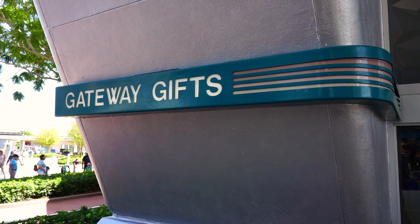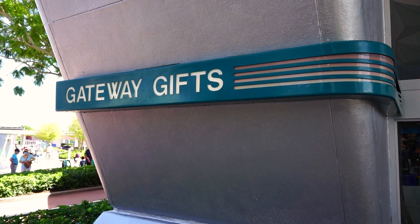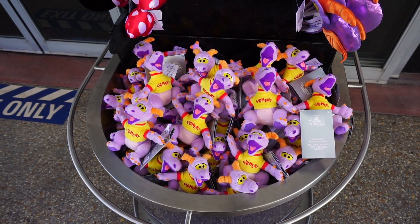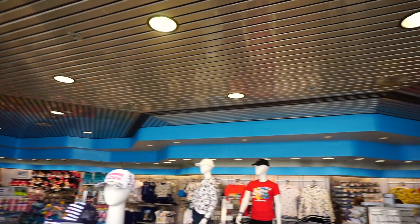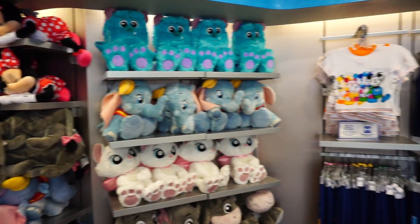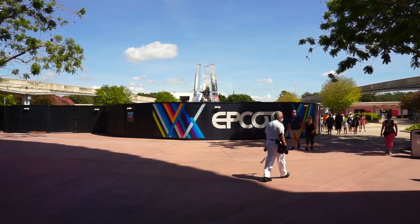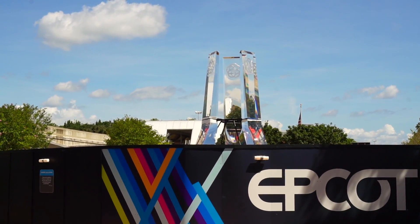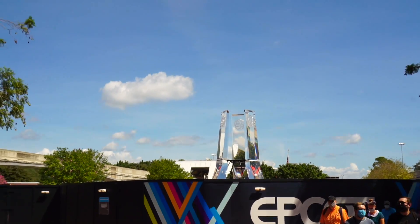We're going to walk into the next gift shop, Gateway Gifts, on the exact opposite side of the pin trading shop. Outside, they have this little magnet shoulder Figment plush — put it on your shoulder and he'll stick and stay with you all day. The architecture in here is so old-school Epcot. I absolutely love it. Haven't done much updating in this store — still a place where you can get your plush and standard Disney merchandise. But there is a mural right here of Spaceship Earth and the monorail.